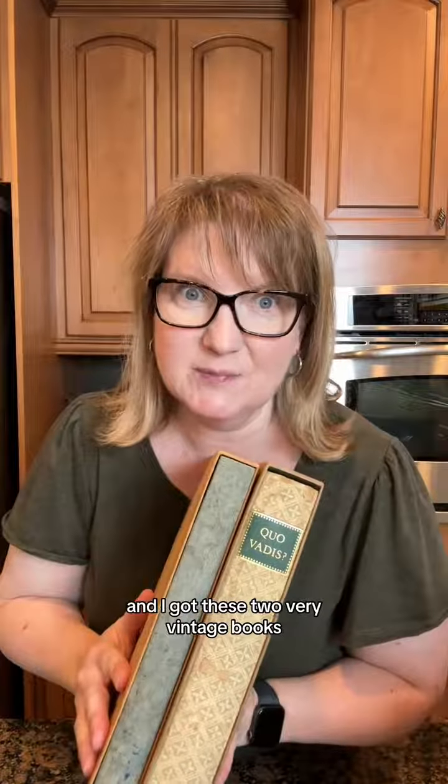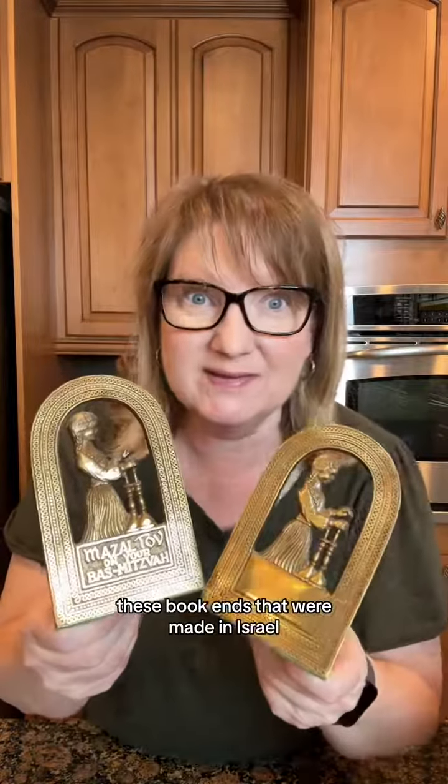And I got these two very vintage books. These bookends that were made in Israel. And I got this fun cutting board — I just like the shape.